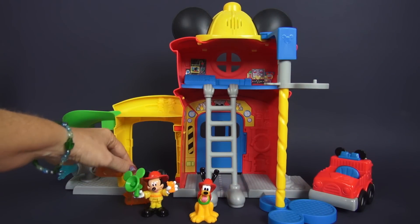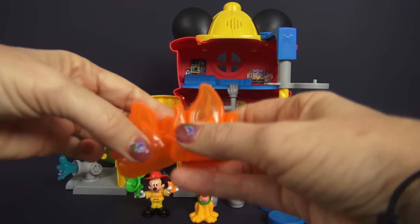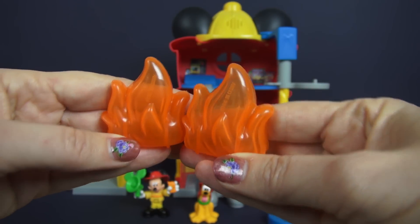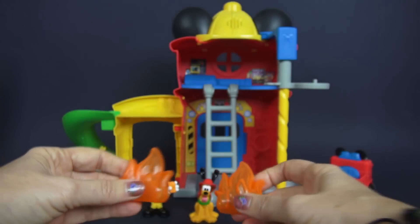We have two of these pieces that look like flames. With these we can set things on fire so that when we get to the location we are actually putting out flames. I like that.